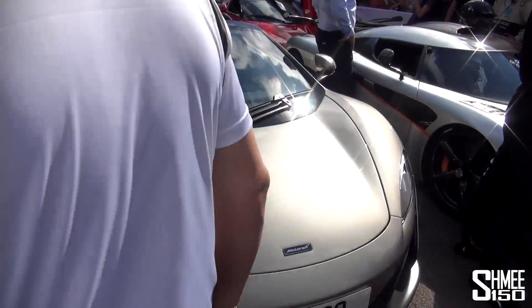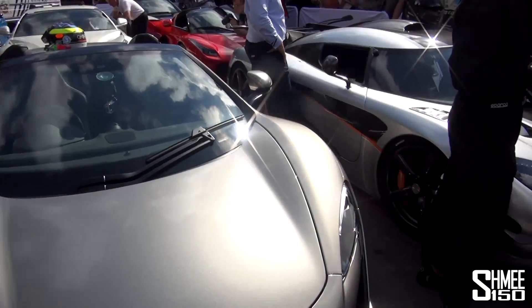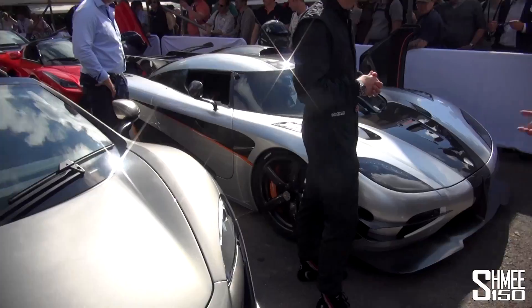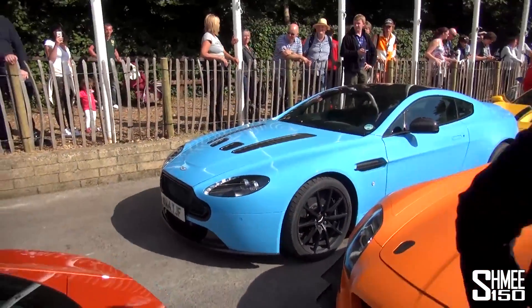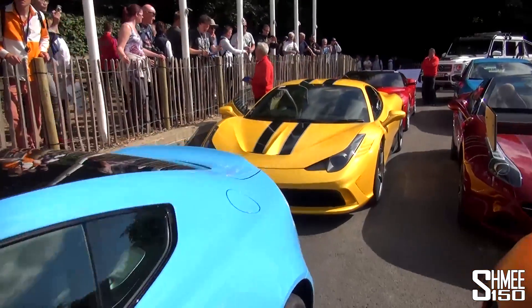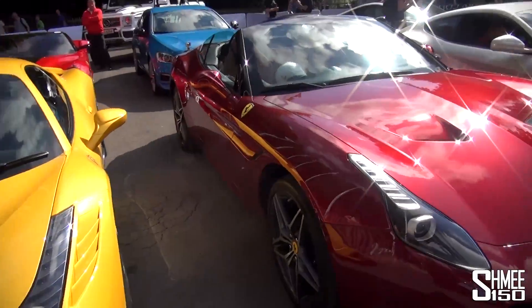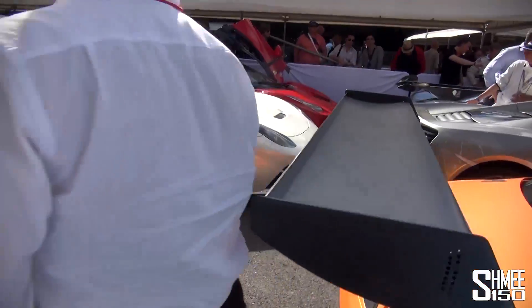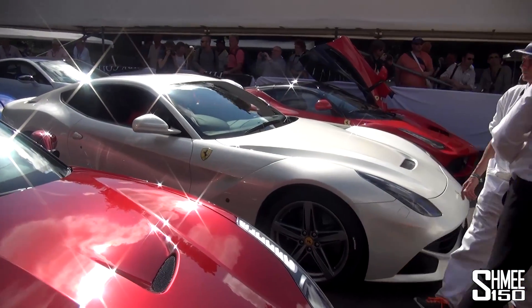Kind of hard to see in here and we've got the new MSO McLaren. Trying to get a view of the cars from behind. We've got the Ferrari 458 Speciali, and then the Ferrari California T, F12 at the end. A rather special LaFerrari.